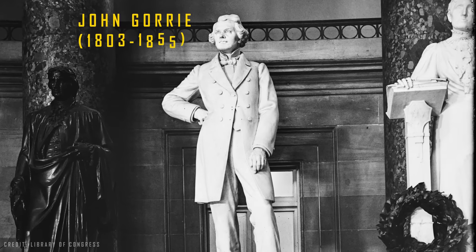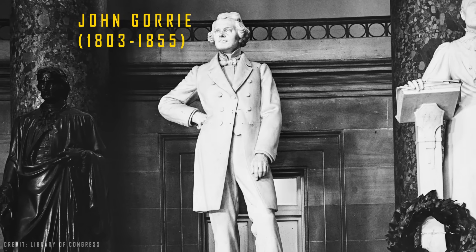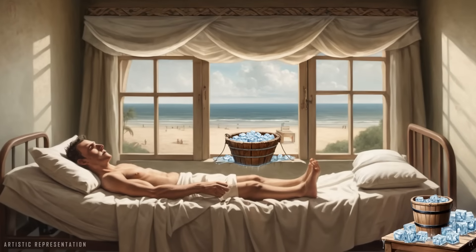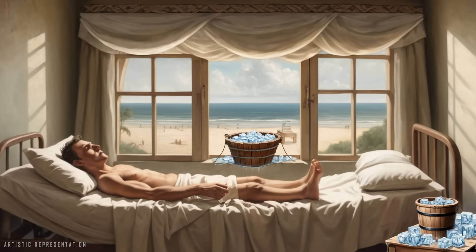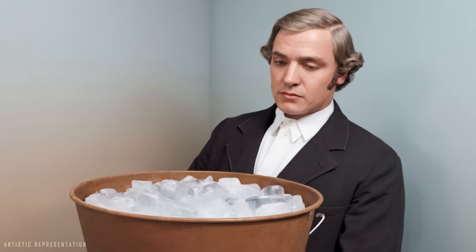Another inventor who used Oliver Evans' ideas was the American physician John Gorrie. A specialist in tropical diseases, he used basins filled with ice obtained from the Ice King to cool the rooms of his yellow fever patients in Florida — something very expensive and unfeasible, as you can imagine. This situation led Gorrie to research artificial ice production.